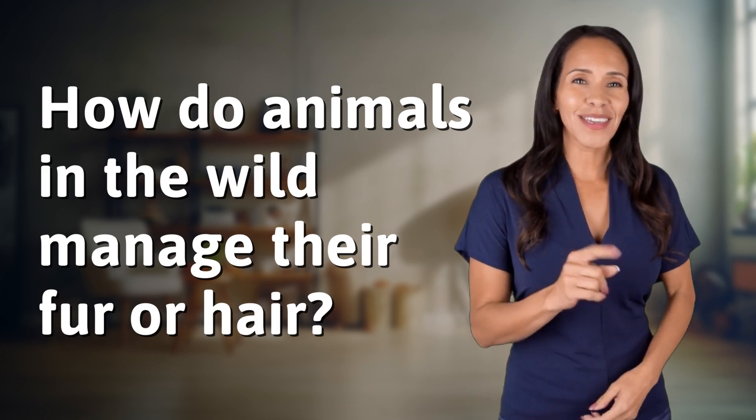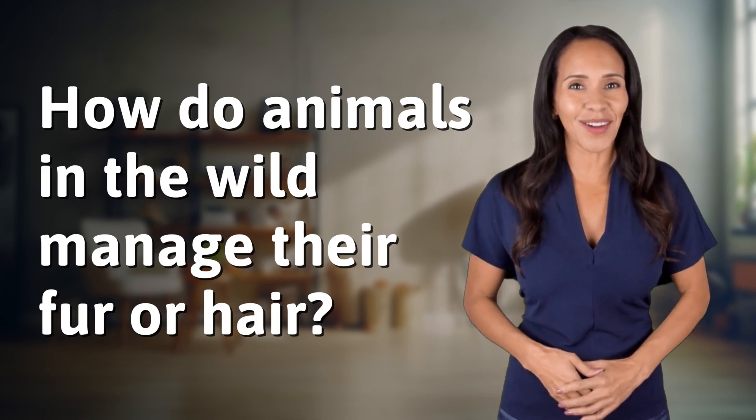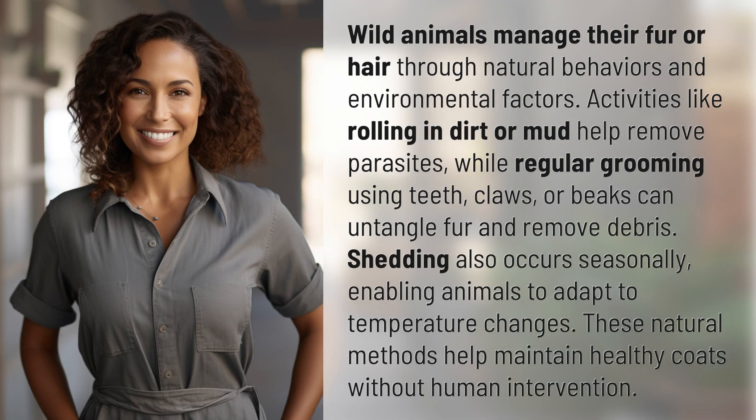Rapid fire answers coming your way — what's today's burning question? Let's find out. Wild animals manage their fur or hair through natural behaviors and environmental factors.